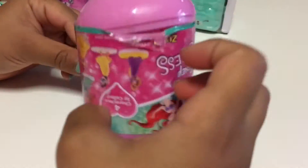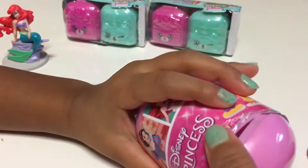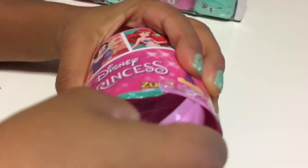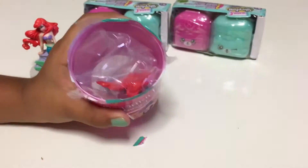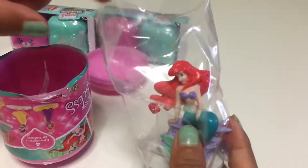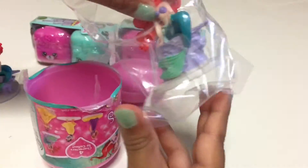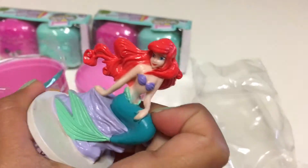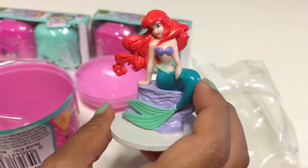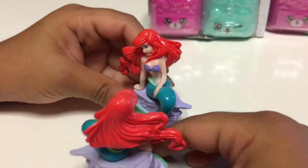I wonder which Disney princess we're going to get. We got Ariel again! Having two is better than having one.